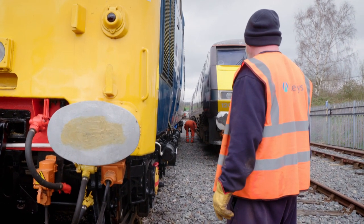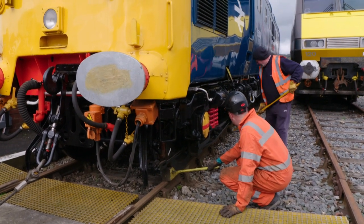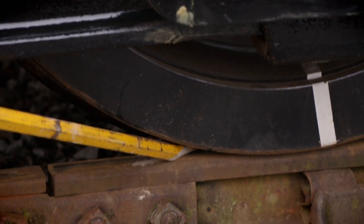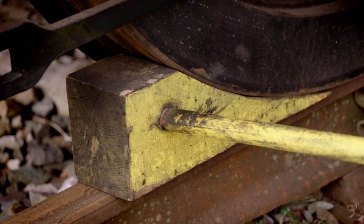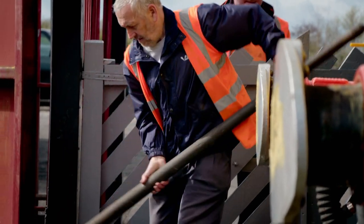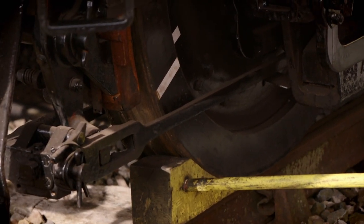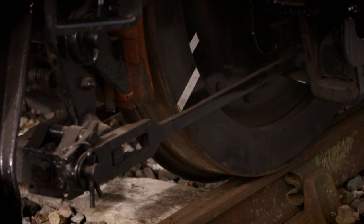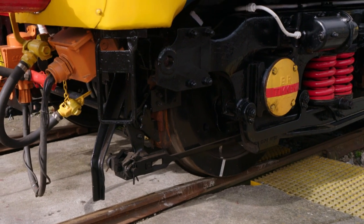Zach needs Dave to push the engine back just half an inch, but it will take all the strength he can muster. Dave and the crowbar aren't enough — time to bring in the big guns. After three years of painstaking restoration work, the Deltic 55009, otherwise known as Alycidon, is finally on the move again. Once celebrated for speeds of up to 100 miles an hour, today it's winched inch by inch along the rail track and up the ramp.